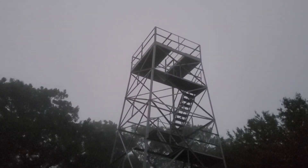Unlike most of my videos, which usually end at the peak or the destination, since it's a little cloudy and a little dark this morning, we're going to start off with the highlight first. Welcome to Flat Top Tower.